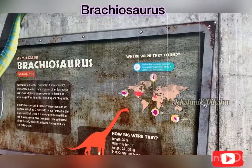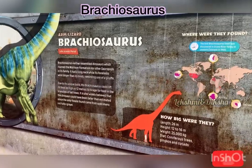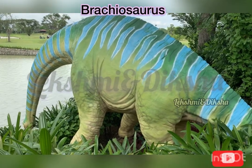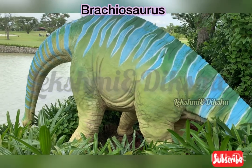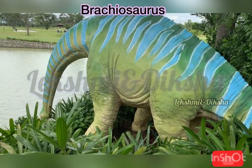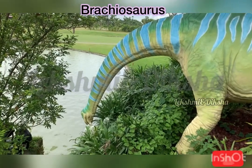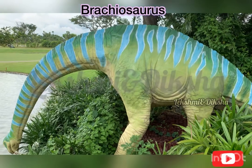Next, we saw the Brachiosaurus. It is known as the armed lizard. Its length is 26 meters, height is 12 to 16 meters tall and weight is 25,000 kilograms. Its neck is much bigger than a giraffe's neck. It looks like it's drinking water from the pond.